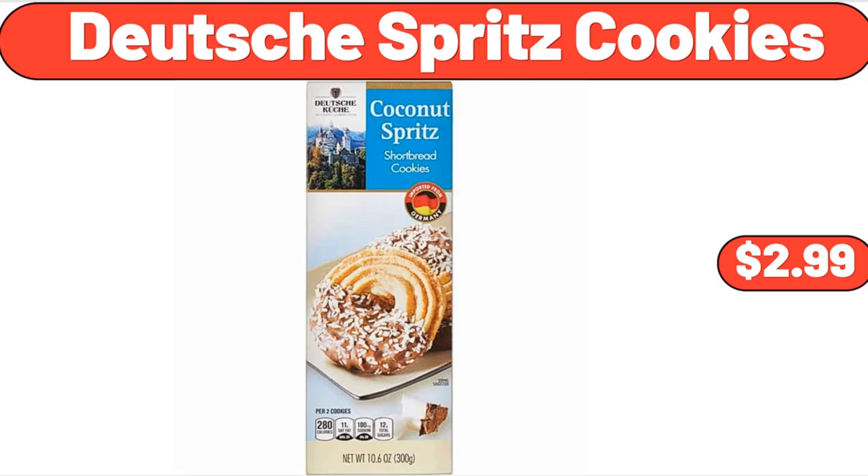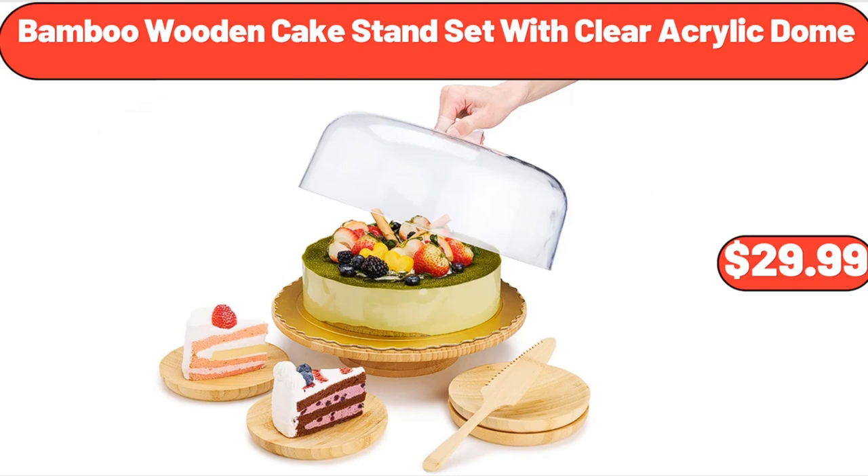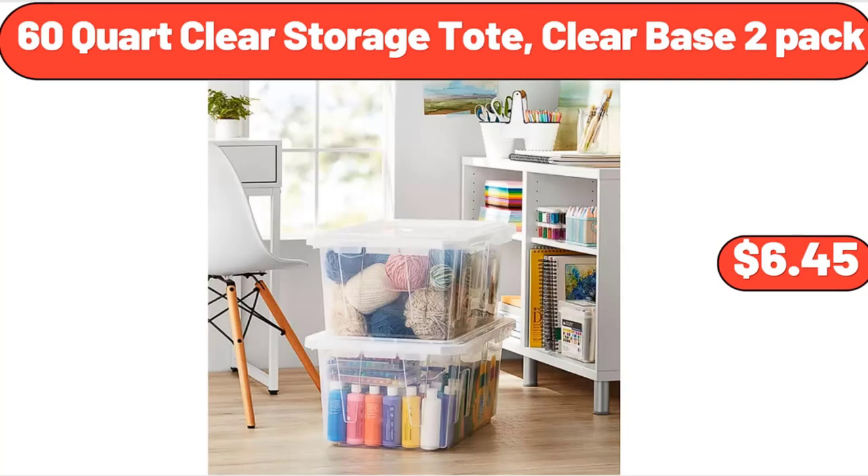Deutsche Spritz Cookies, $2.99. White Checkered Cross Body Bag, $25.99. Bamboo Wooden Cake Stand Set with Clear Acrylic Dome, $29.99. Thin Crust Cheese Pizza, $4.99. 60-Quart Clear Storage Tote Clear Base 2-Pack, $12.45.